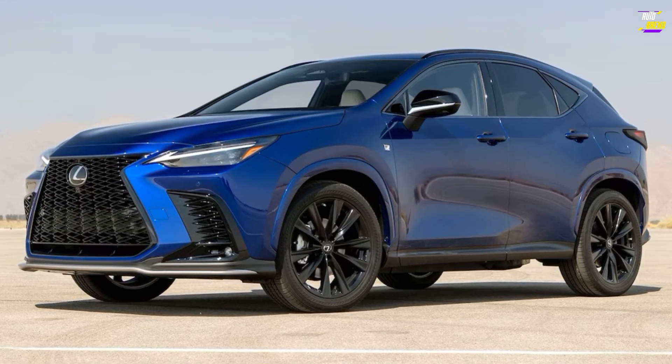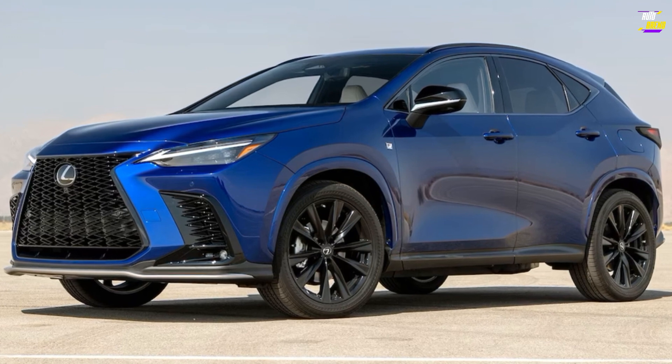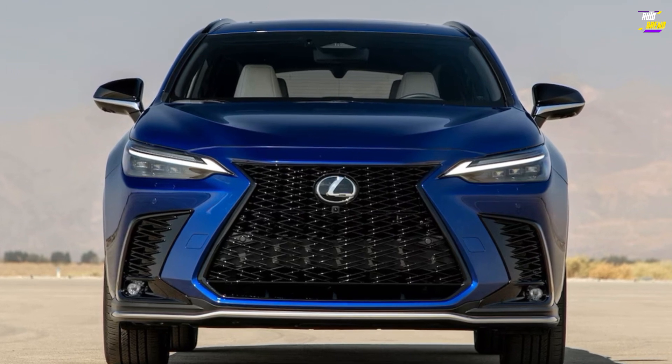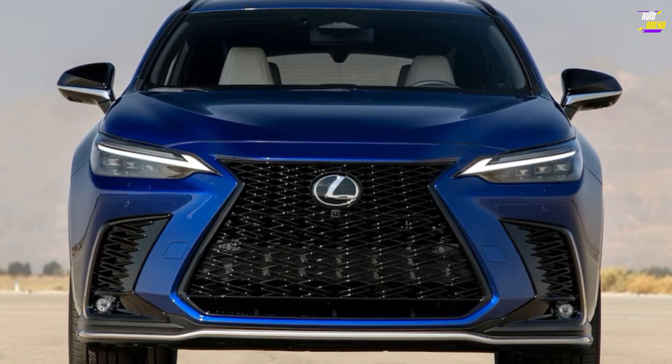In terms of fuel efficiency, according to the EPA, the most fuel-efficient NX model is the hybrid NX 350h, achieving ratings of 41 MPG city and 37 MPG highway. The base NX 250 attains up to 26 MPG in the city and 33 MPG on the highway.